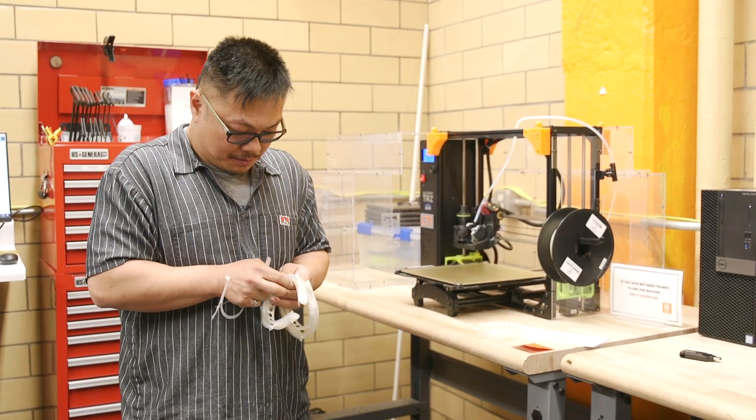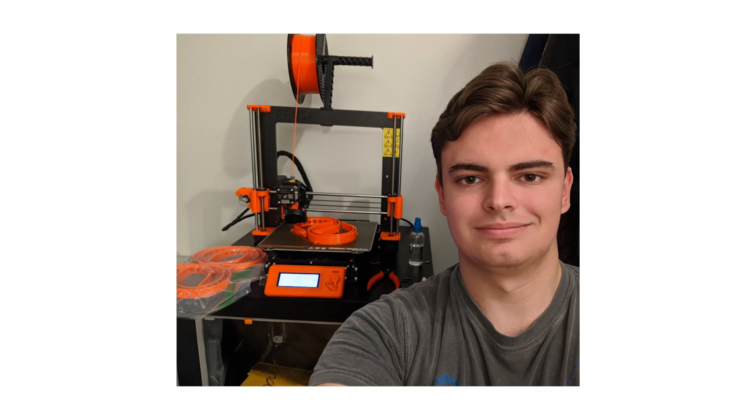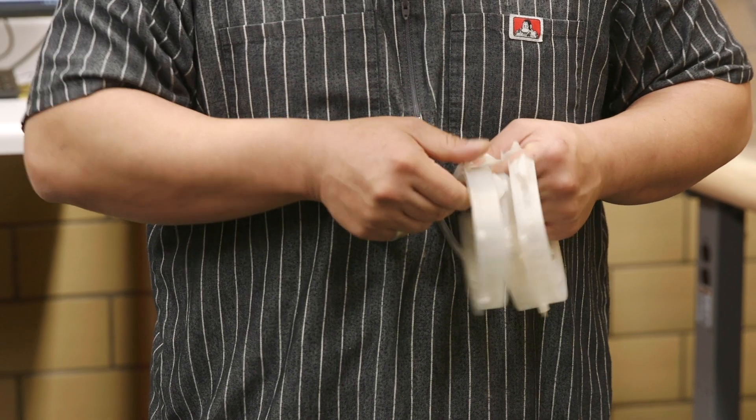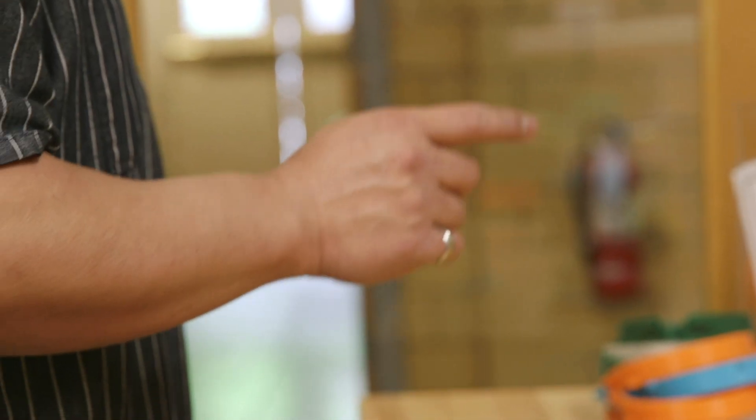There are other students involved at home, working remotely — they're actually printing on their own printers. They're on board too, so it's not only the staff members here at UT and Oak Ridge, but also students who can't work and now have something to do and help people at the same time.